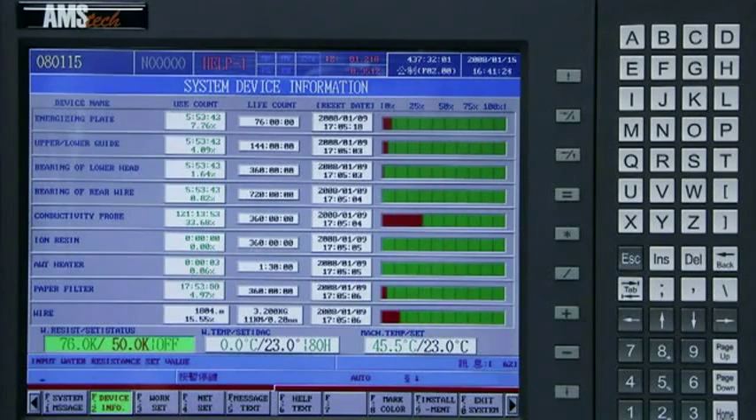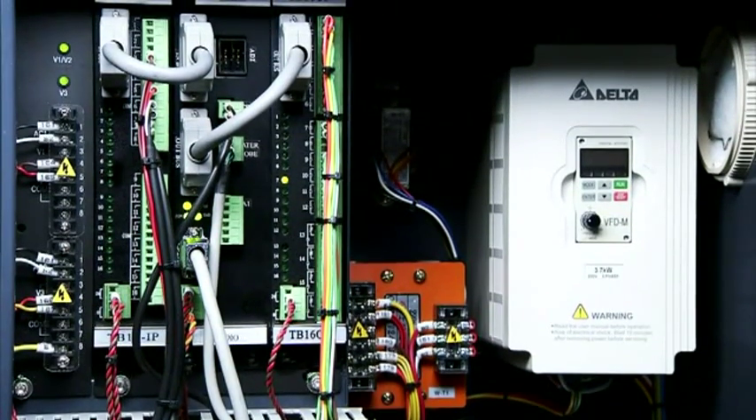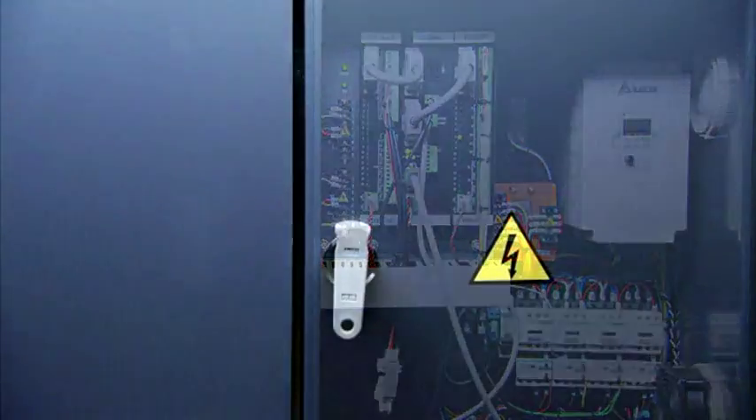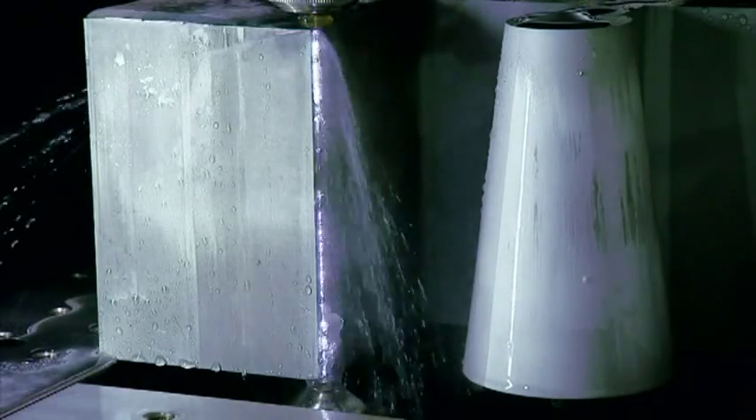The dual tunnel power supply on this machine is evidence of the depth of thought that has gone into the design of this unit. The thermal load of components in this machine is closely monitored and the dual tunnel design ensures that the temperature of each component is maintained, as this can dramatically affect machine performance and accuracy if not managed properly.